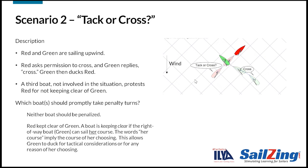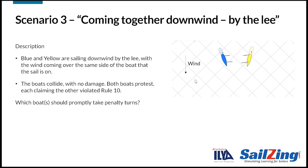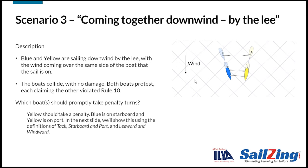Here's the next scenario with two boats sailing downwind by the lee. Sailing by the lee means that the wind is coming over the same side of the boat that the sail is on. The boats collide with no damage. Both boats protest each other, each claiming that the other boat was on port tack and was required to keep clear. Which boat should promptly take a penalty? The answer is that yellow should take a penalty — blue is on starboard and yellow is on port. In the next slide, we'll show this using the definitions of tack and leeward and windward.